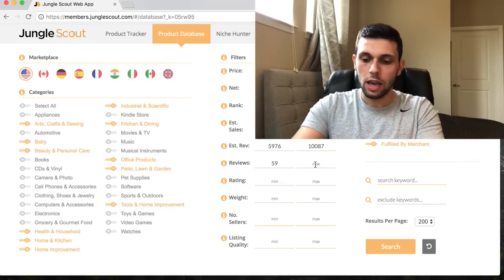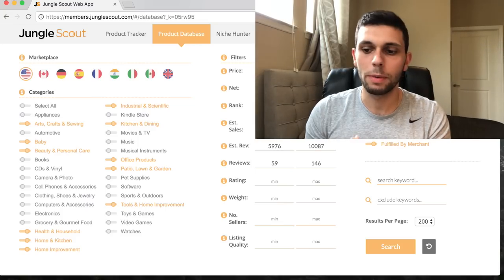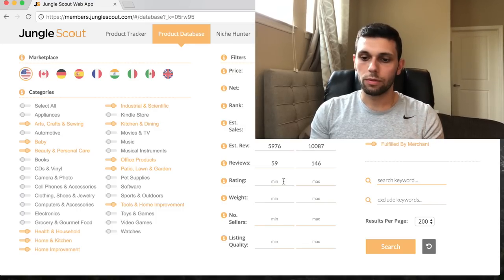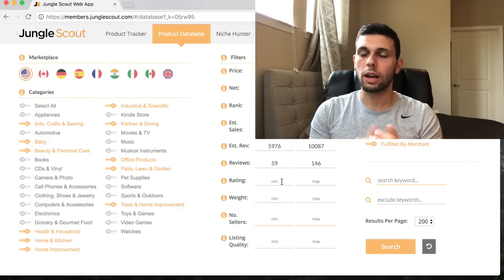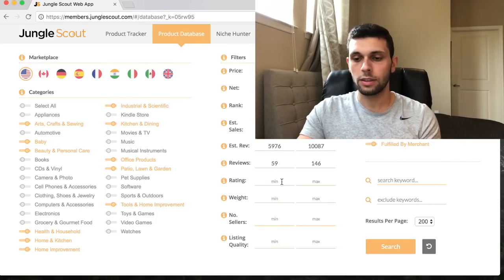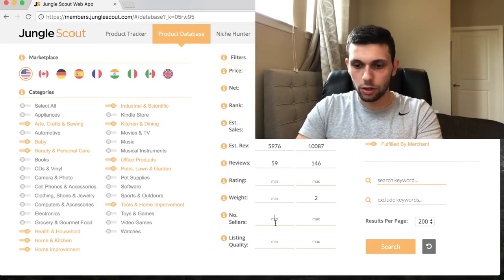For number of reviews, it depends on whether you're a new seller. If it's your first product, let's do 59 to 146 reviews. You can still compete with people who have 100 reviews - you don't need to look for people with only 10, because everyone's looking at those. For rating, I'll leave that blank for now, though you can find 3.5 star products and improve on them.